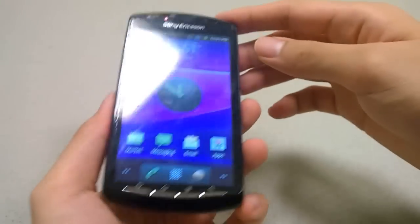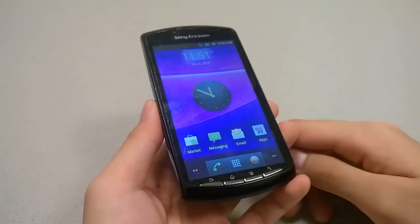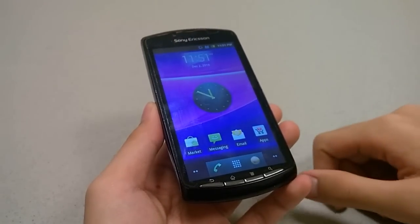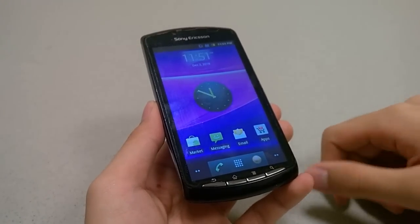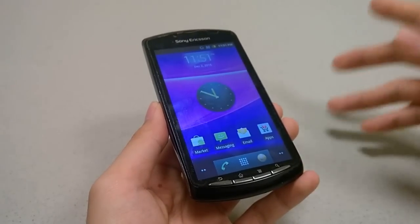I want to take a quick look at the UI. It's been quite a while since I've revisited a phone that actually has stock Android version 2.3, and that's what the phone originally shipped with. Since then there have been a few updates.